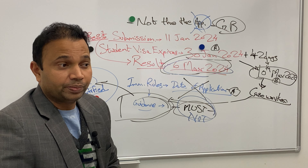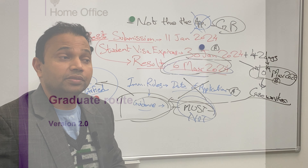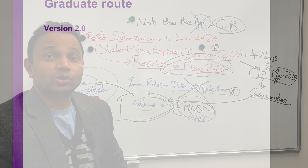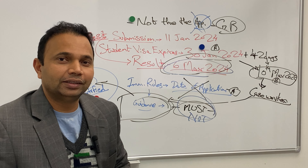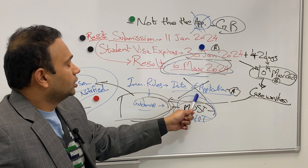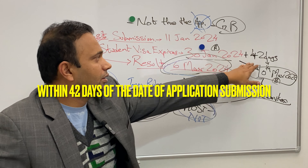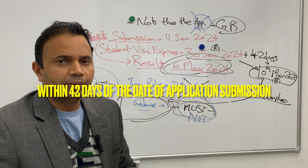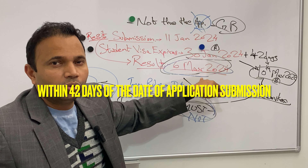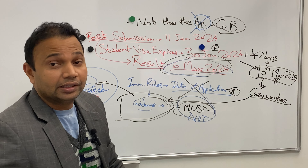The university, being contacted after the date the resit result is out, will definitely notify them that yes, the individual has completed the course of study successfully. That's how you can resolve this matter. The case worker cannot go only by the immigration rules — they have to follow the guidance, which is specifically for case workers. The immigration rules don't override the guidance in this scenario if the results are out within 42 days and biometrics are enrolled within that period.